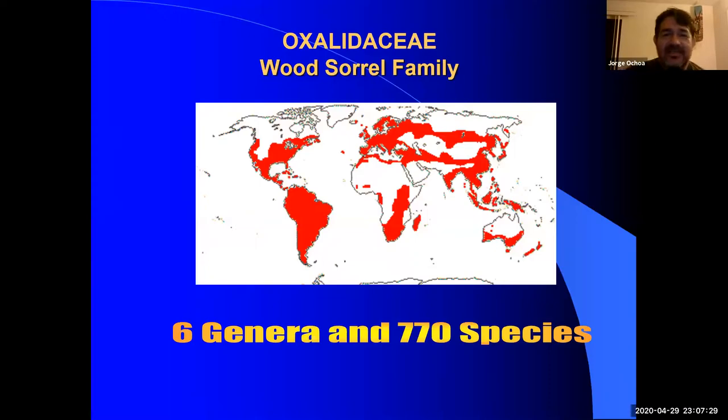Today we can see Oxalidaceae, or the Wood Sorrel family, with Oxalis being the biggest genus in the group. It's quite a small family — six genera and about 770 species, native to most parts of the world. We'll see a few that are native to South America and a couple of other parts of the world.